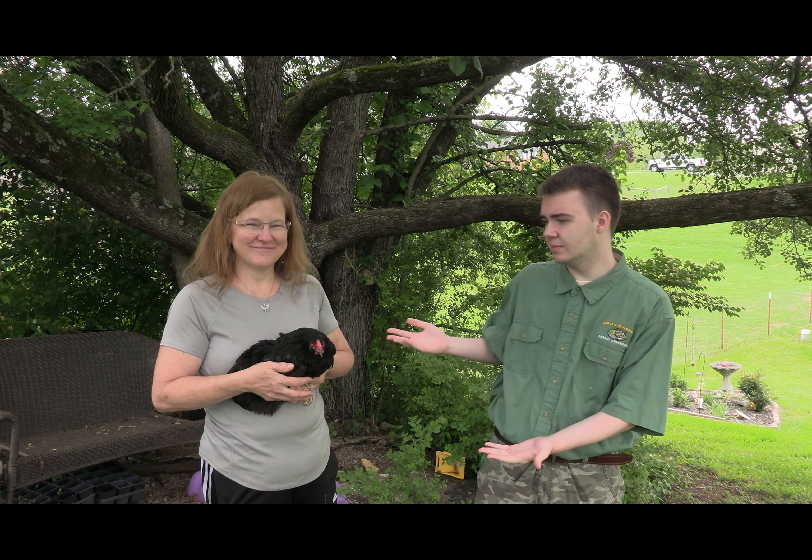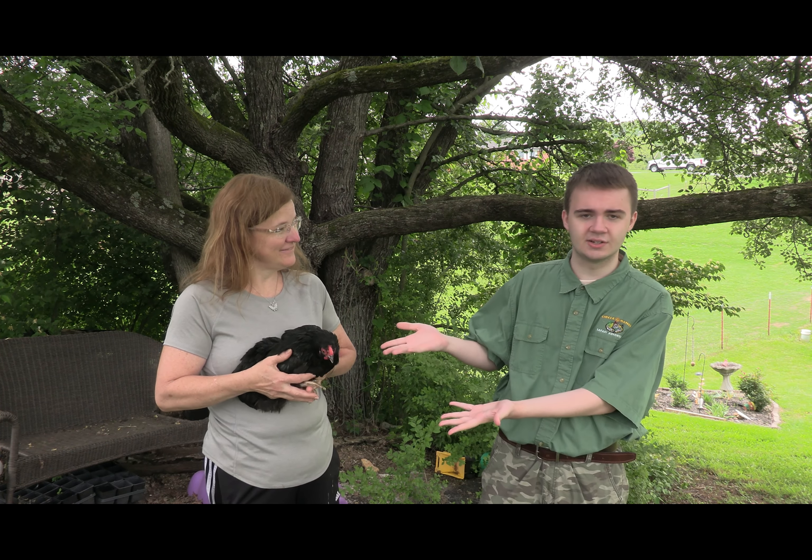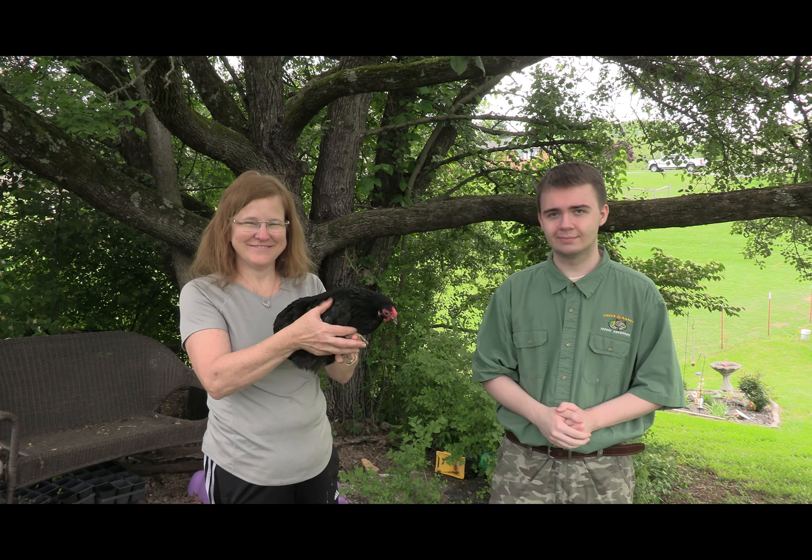Welcome back to part two of Wild Wednesdays. Today we're going to be asking Ms. P what her chickens are like and whatnot — where she goes. Ms. P, can you tell us about your chickens that you have here at LL Farms?